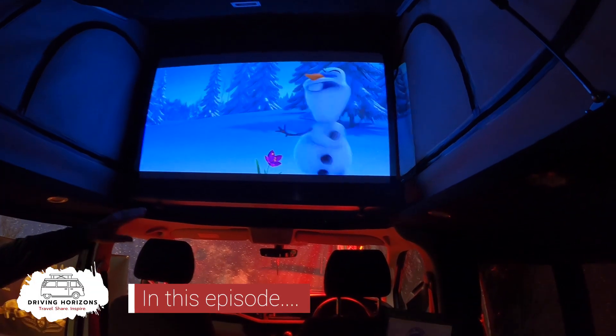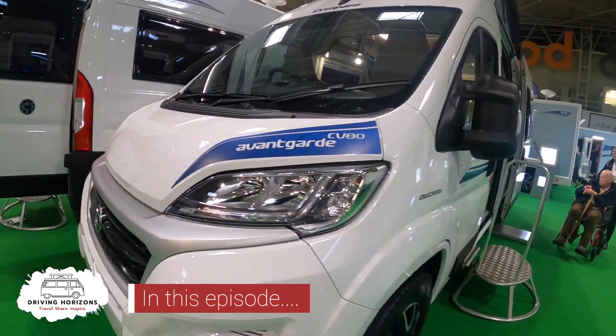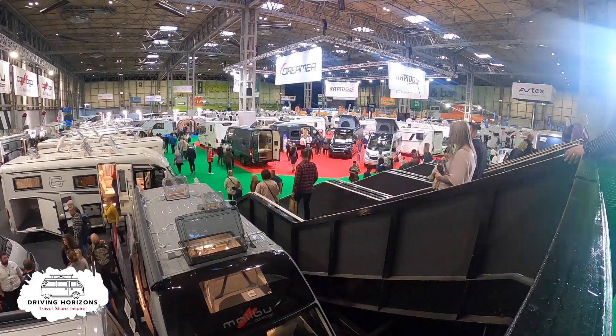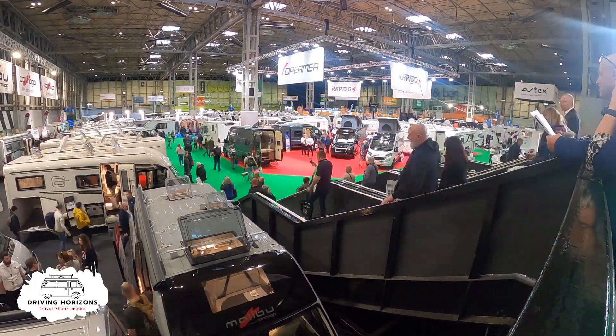Welcome to part two of our NEC tour. If you haven't seen part one, the link is in the description below. We're going to pick up part two where part one finished, so let's carry on exploring the NEC Caravan, Camping and Motorhome Show 2022.